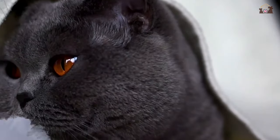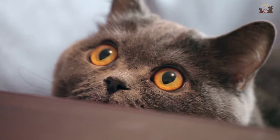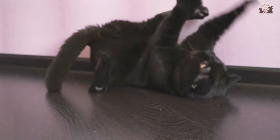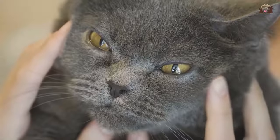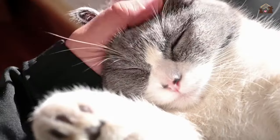Welcome to our exploration of the British Shorthair Cat, a breed renowned for its charm, elegance, and unique personality. With their plush coats, round faces, and sweet temperament, British Shorthairs have captivated cat lovers around the world. Join me as we delve into the top 10 traits that make British Shorthairs exceptional companions.